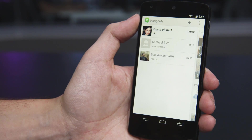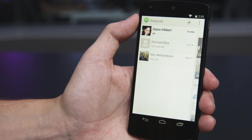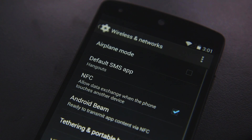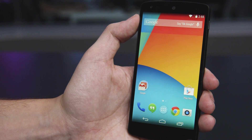Google has combined Google Hangouts and SMS so they're now one in the same, so by default when you get your phone there is no Messages app. However, if you don't like that you can always download a third-party application and set that as your default messaging app, but as it stands you're going to be using Hangouts a lot more on Android KitKat.